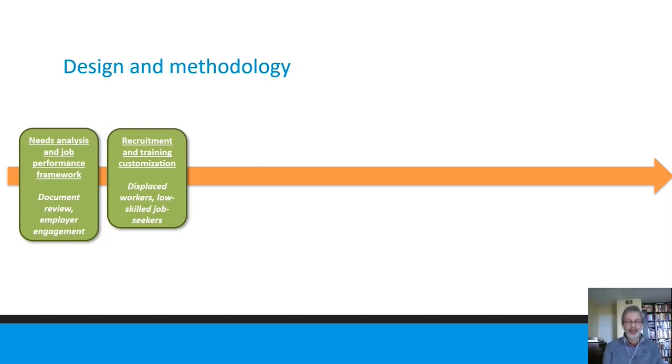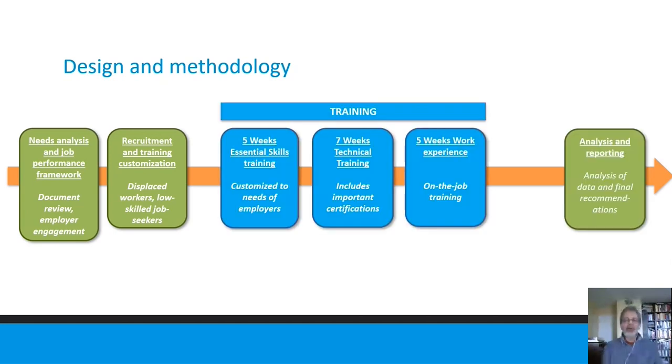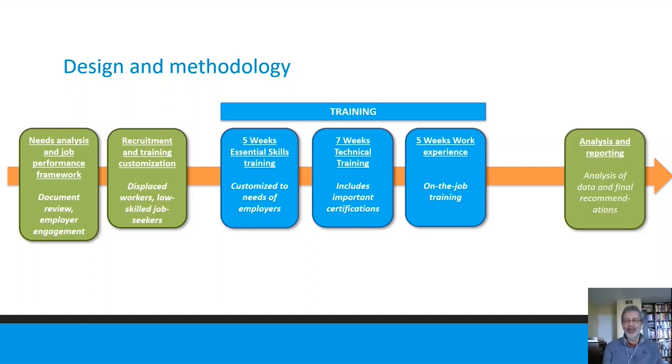In the meantime, learners were being recruited and training was being customized according to findings from our needs analysis and employer engagement. We had three main components of training: one was an essential skills training piece for five weeks to skill up on skills identified by employers as important, followed by a technical training piece at the Marine Institute which included important certifications, followed by a work experience in the workplace with employers who were part of the partnership.